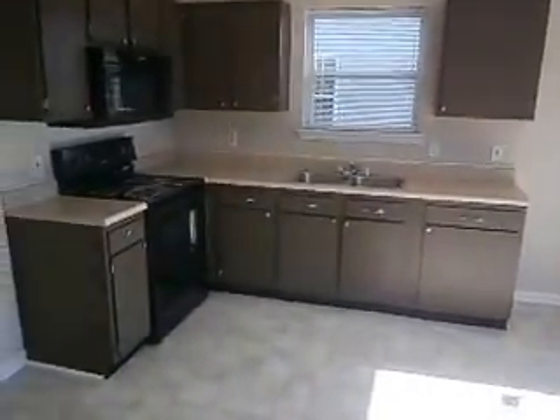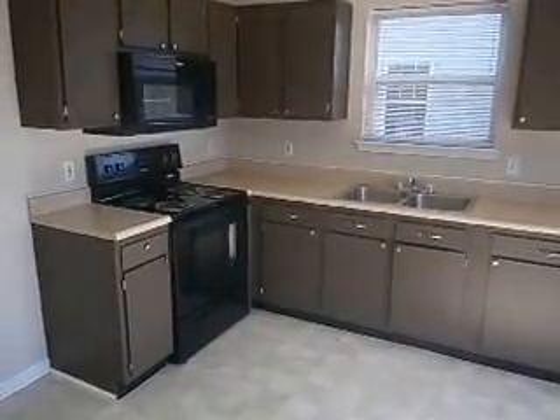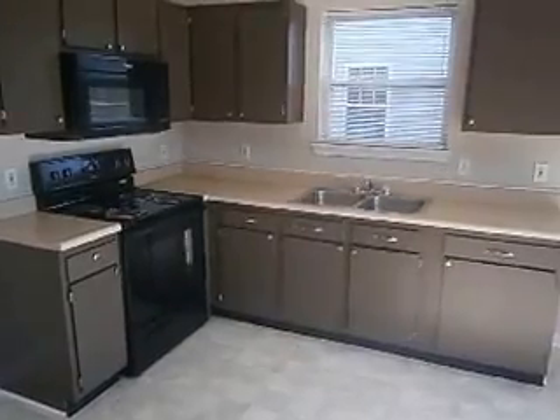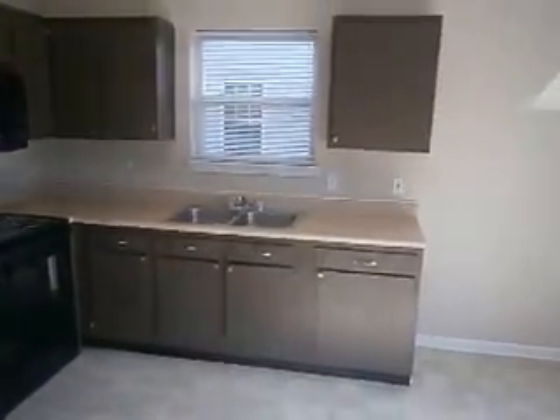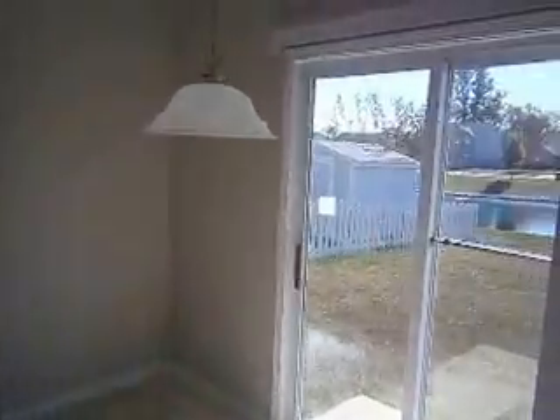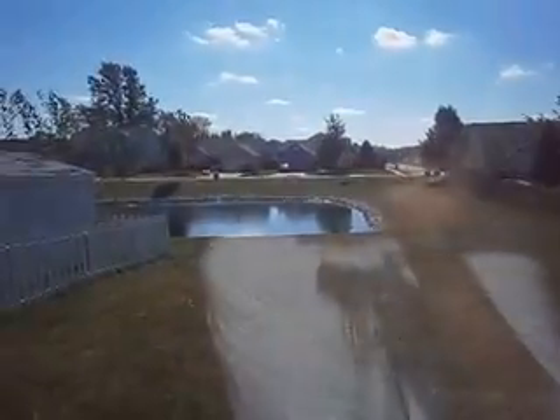Completely updated kitchen with updated cabinets and new hardware, brand new appliances, and a nice updated hanging fixture. We've also got a sliding glass door that looks off to the back of the property.